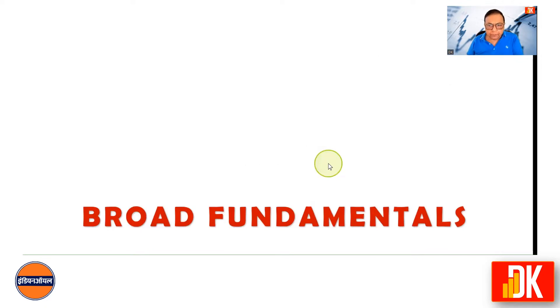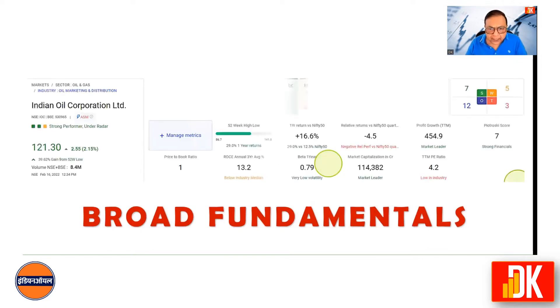Now let us check the broad fundamentals of IOC. The stock's Alpha is very good — it has outperformed Nifty 50, the benchmark index, by 16.6% in the last one year. Profit growth has been amazing at 454.9% on a TTM basis. Piotroski score is 7, which indicates strong financials. P/B ratio is just 1, so it is looking valuation-wise also very attractive.